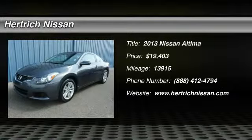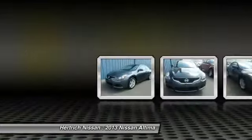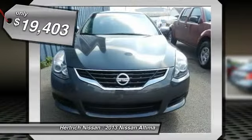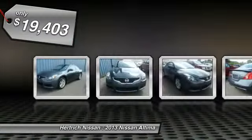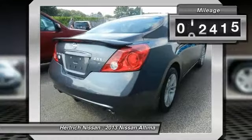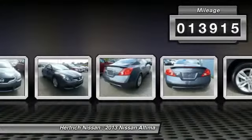Check out this gently used 2013 Nissan Altima we recently got in. This Nissan includes H92, Bluetooth hands-free phone system; K01, convenience package; N10, aluminum kick plates; and L92, carpeted front and rear floor mats.